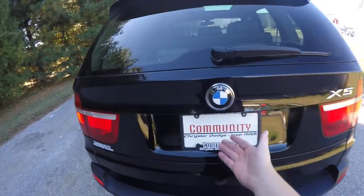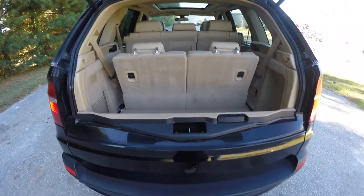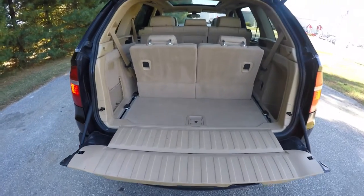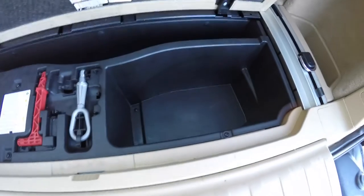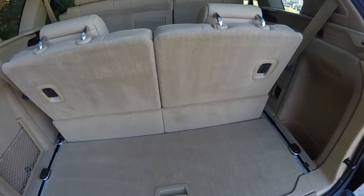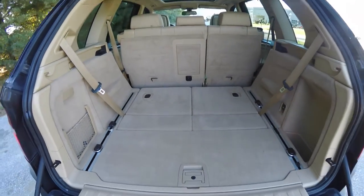To open the BMW's two-piece liftgate, underneath the BMW logo there is a membrane switch that will open the upper part, and a conventional handle to open the lower part. There's nice storage space here as well as tools. To fold the seats, simply lift up on the levers here, and that will fold your third-row seats down.